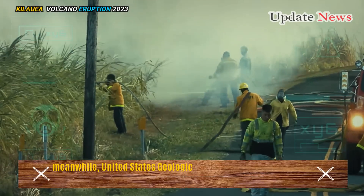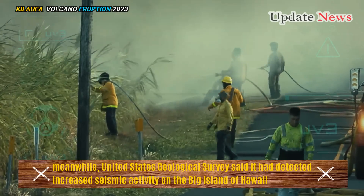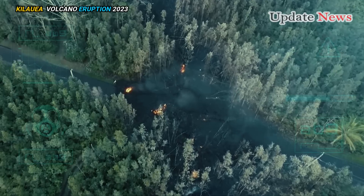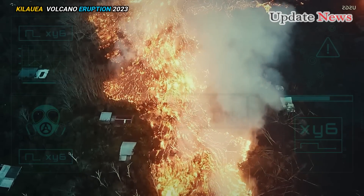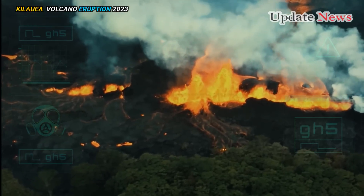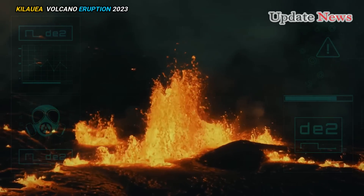Meanwhile, the United States Geological Survey said it had detected increased seismic activity on the Big Island of Hawaii linked to unrest at the Kilauea volcano. This mountain is one of the most active volcanoes on Earth and has been producing a continuous cycle of lava since September 29, 2021.